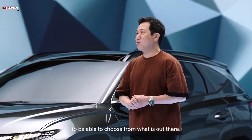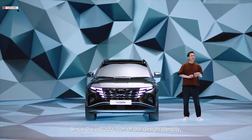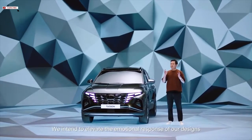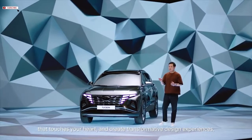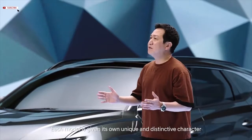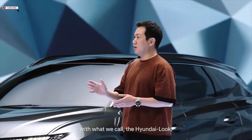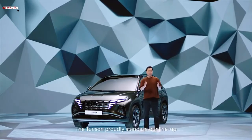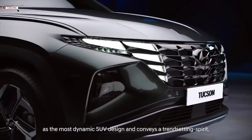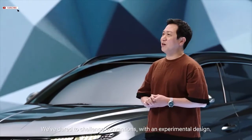Since the introduction of our design identity, Sensuous Sportiness, we intend to elevate the emotional response of our designs that touches your heart and create transformative design experiences. Each model is given its own unique and distinctive character with what we call the Hyundai Look. The Tucson proudly stands in our lineup as the most dynamic SUV design, conveying the trend-setting spirit with 'Dare to Challenge' conventions.